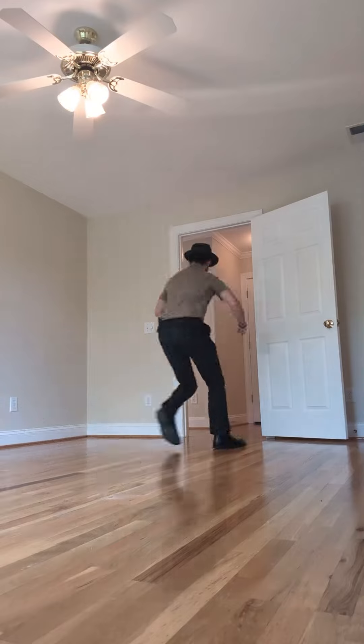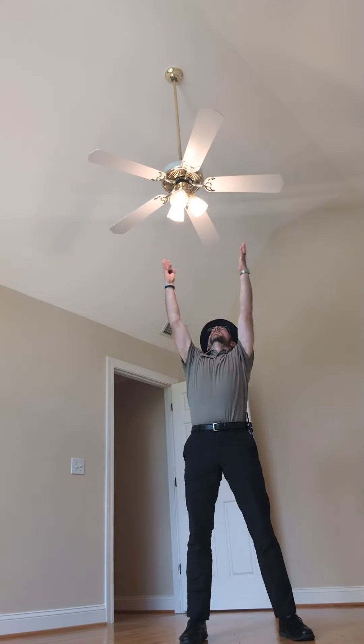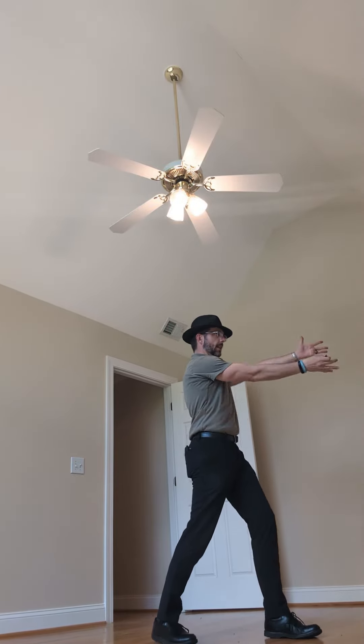Hardwood floors! Guest bedroom number three has vaulted ceilings, ceiling fan, big window, a fan light, and a closet!